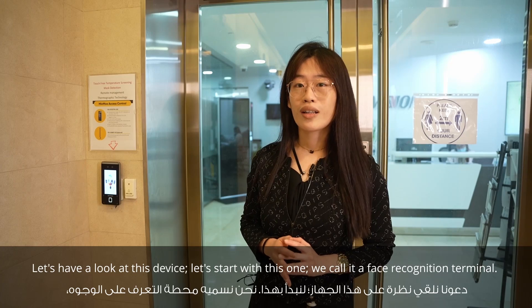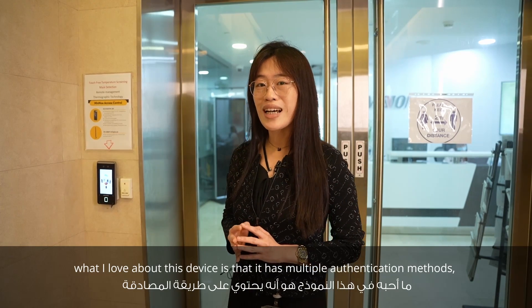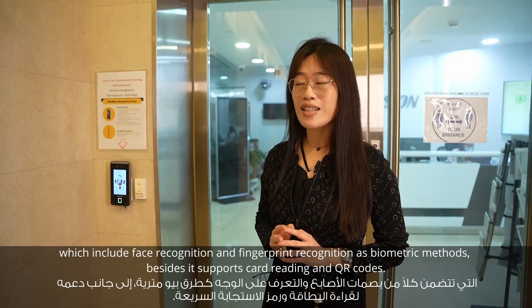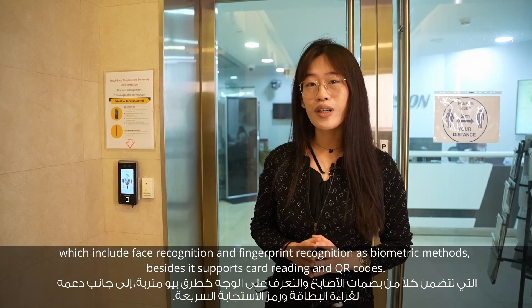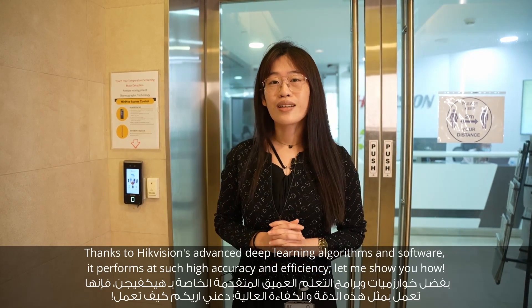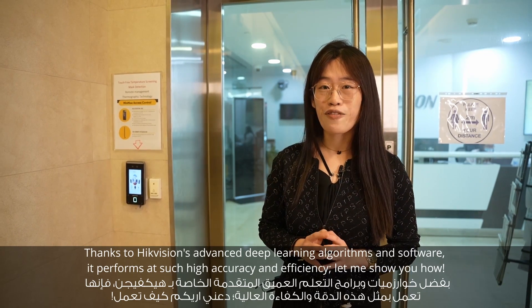Let's start from this one. We call it the face recognition terminal. The model is DS-K1T341EMF. What I love about this device is that it has multiple authentication methods, including face recognition and fingerprint as biometric methods, and it also supports swipe card and QR code. Thanks to HiVision's advanced deep learning algorithms and software, it can perform with high accuracy and efficiency.